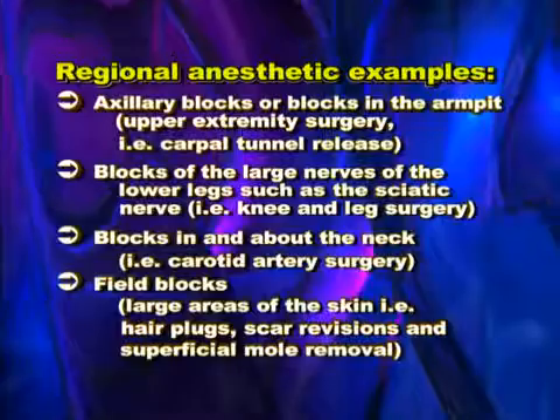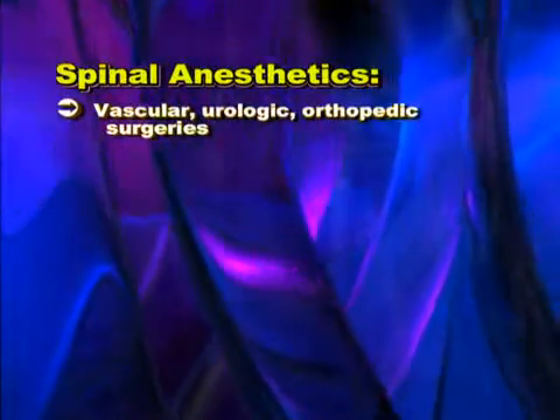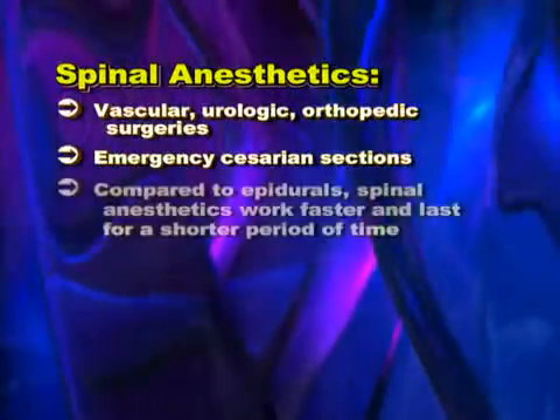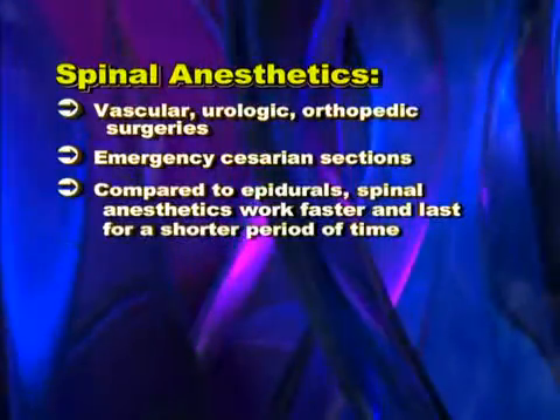For example, hair plugs, scar revisions, and superficial mole removal. Spinal anesthetics may be used for vascular, urologic, or orthopedic surgeries in particular, as well as emergency caesarean sections. Compared to epidurals, spinal anesthetics work faster and last for a shorter period of time.